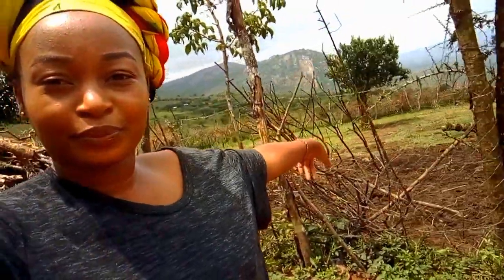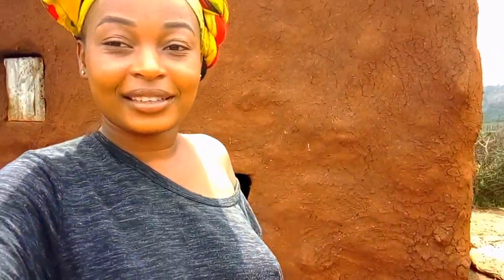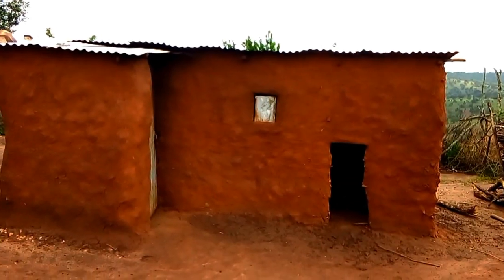So you guys, it's morning, I'm just waking up and I want to do a small house tour for my manata house. So today I want to give you a small house tour, and right now this is the front part. Let's start from here — that is the outside part.